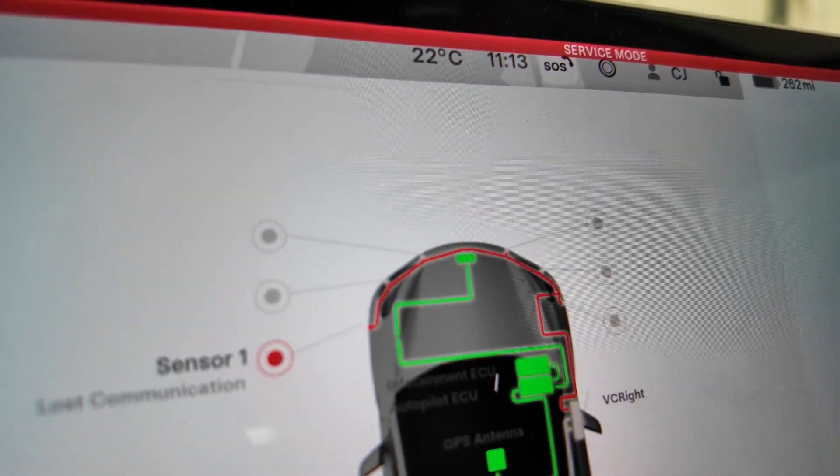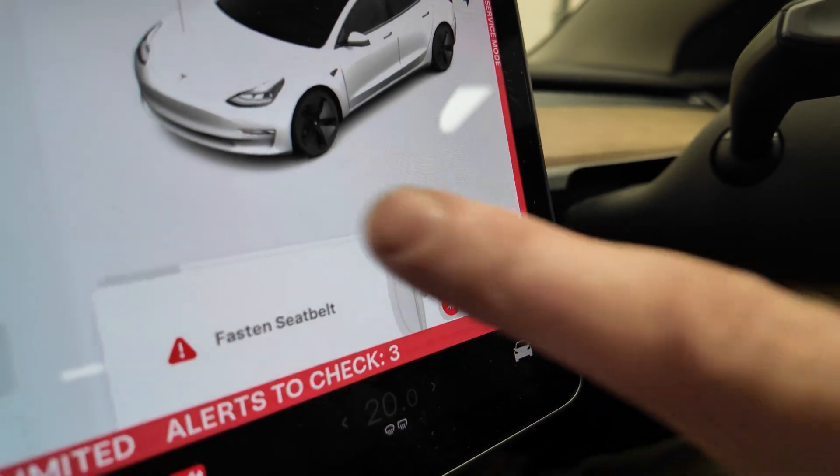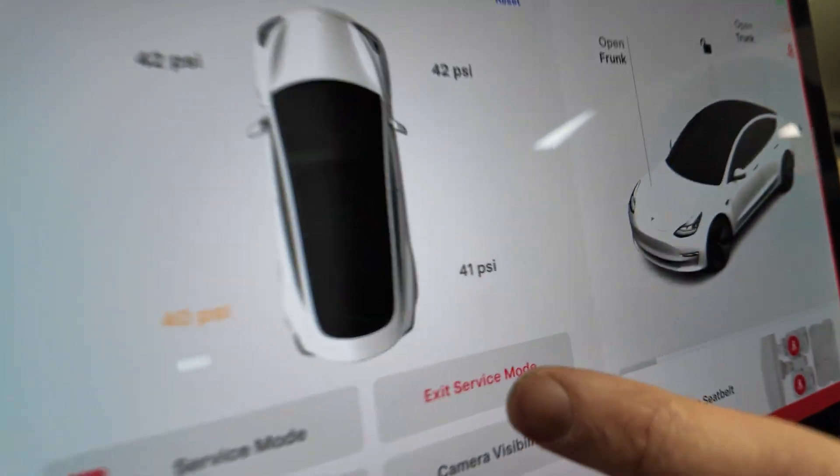To exit service mode, press the car icon and it gives you an option on the screen to exit service mode.